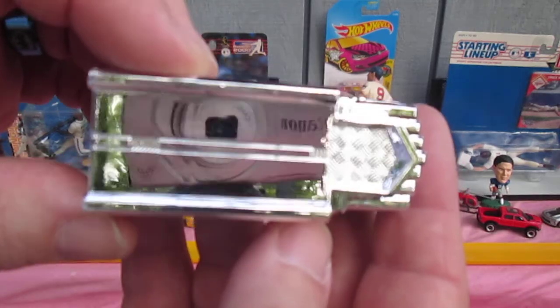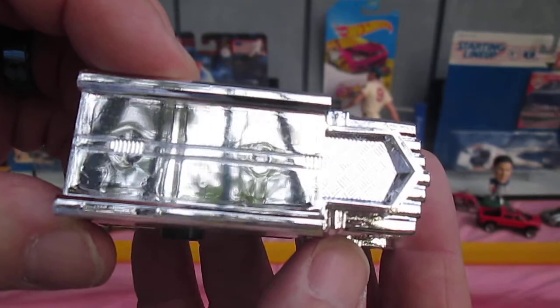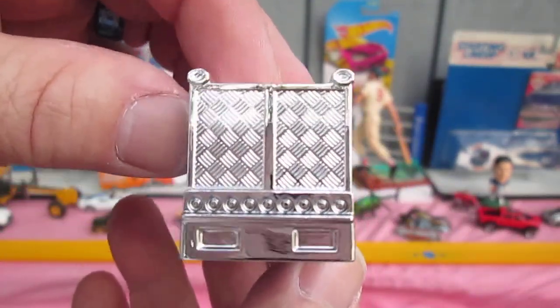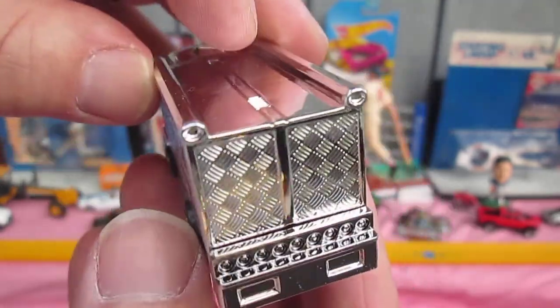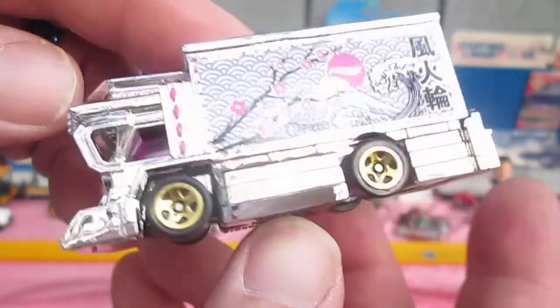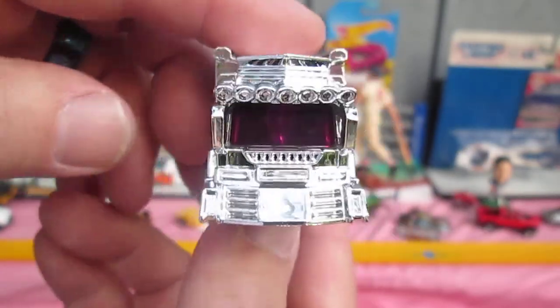As you might expect, all that chrome-looking stuff is plastic. The back doors — it would be cool if those opened. It's a mean-looking machine when it's coming at you; I'd be scared.